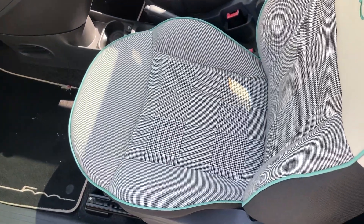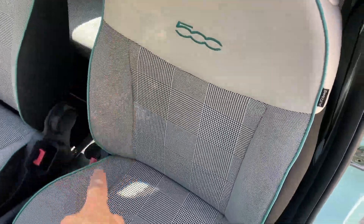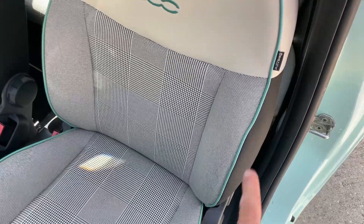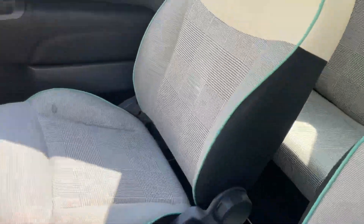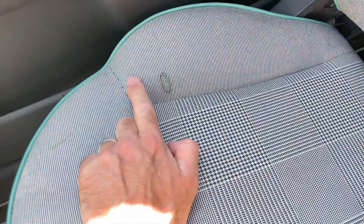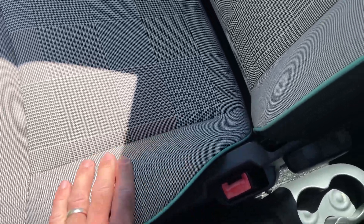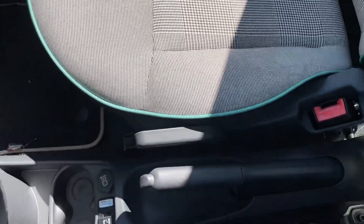The passenger seat is absolutely flawless — doesn't really look like it's had any use at all. Bolsters looking good, side airbags present. Driver's side upright is perfect. There is a mark on the base which looks like somebody's filled or patched with a grey similar colour. You could try and find another seat base to match if that bothers you.